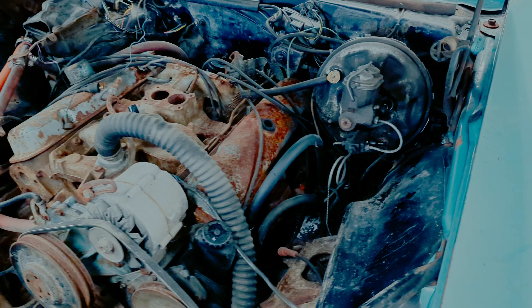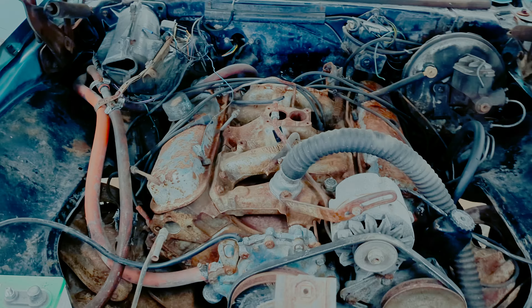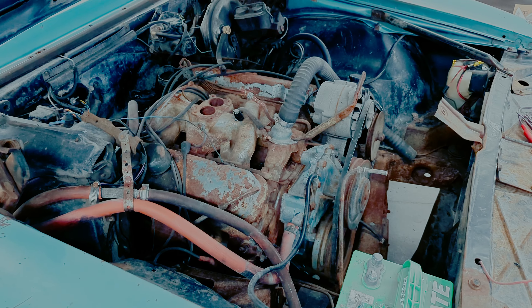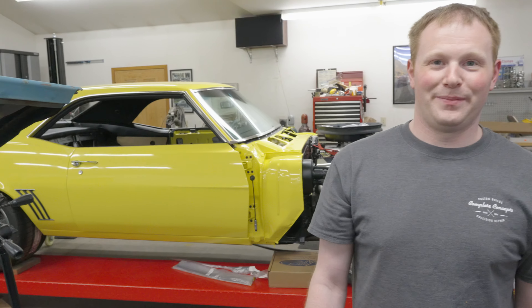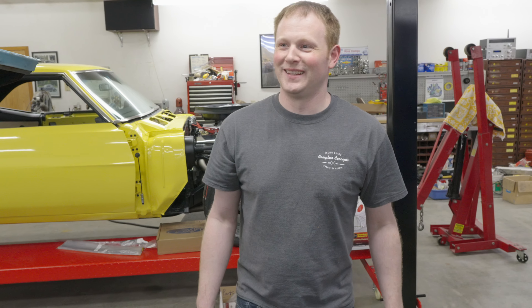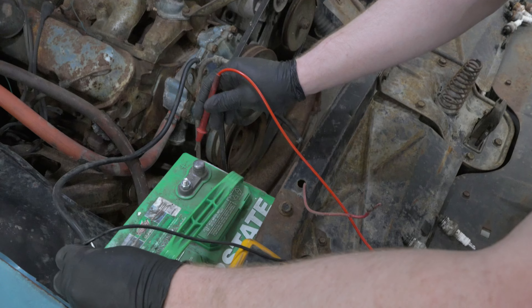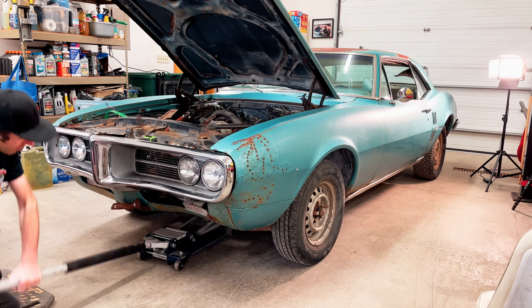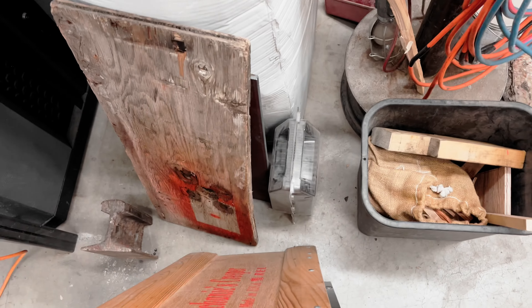We're assuming the starter is just toast — the solenoid has probably seized up from rust and just won't engage. We may have to pull the starter and either clean the solenoid or replace it. We gave it an honest effort. The thing we didn't think of: was the battery just dead? We check — it reads 12.56 volts, so the battery is fine. All right, we've got to investigate the starter and see what's going on.